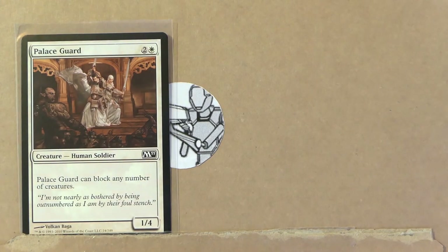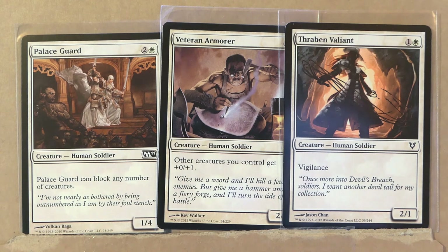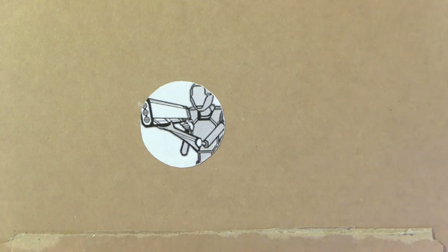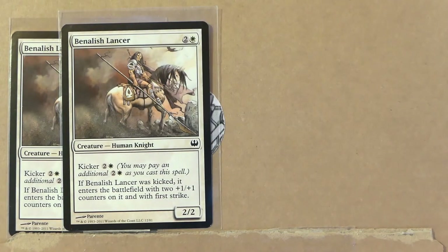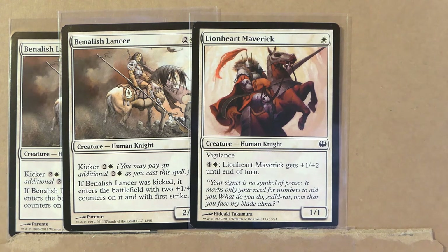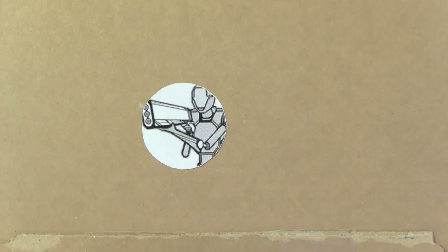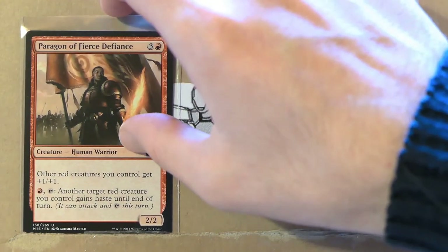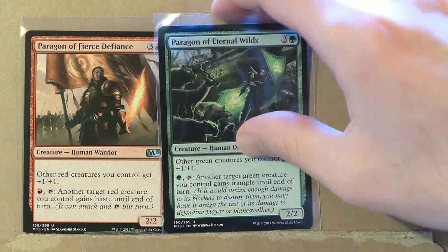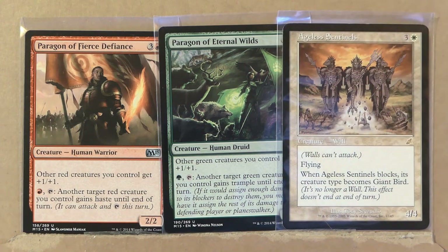Here we've got two copies of Midnight Guard and two copies of Dawnstrike Paladin. War Priest of Thune. Fiend Hunter. And Geist-Honored Monk. Palace Guard — that's Palace Guardo in Japanese. Veteran Armorer. And Thraben Valiant. We've got some knights coming up next: two copies of Benalish Lancer, Lionheart Maverick, and Paladin of Prahv. We end this series with Paragon of Fierce Defiance, Paragon of Eternal Wild, and wall creature Ageless Sentinels.